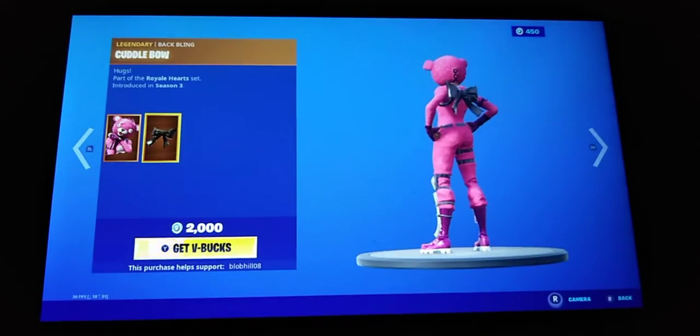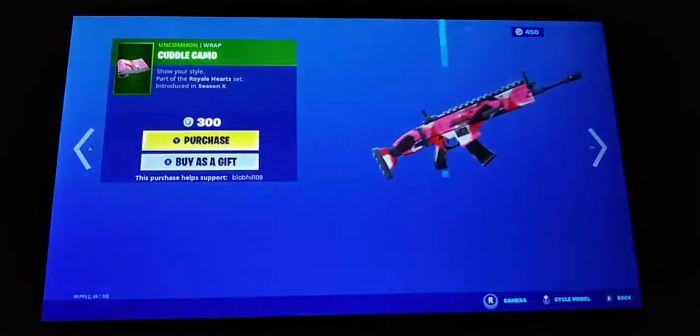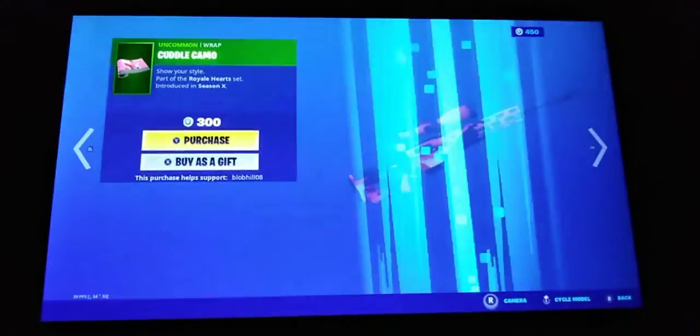We've got the Cuddle Team Leader skin with the back bling Cuddle Bow, the Cuddle Cruiser glider, the Cuddle Paw pickaxe, and the Cuddle Camo wrap.